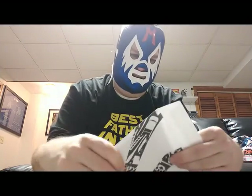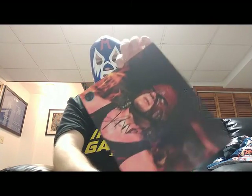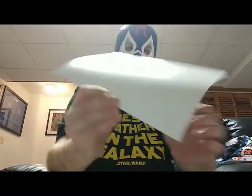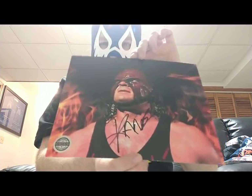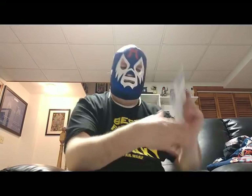Oh — is that — that's the Big Red Monster! The Big Red Monster, Kane! Oh my goodness, a Kane autograph photo — that will be staying in my collection. Kane — wow, what a box!